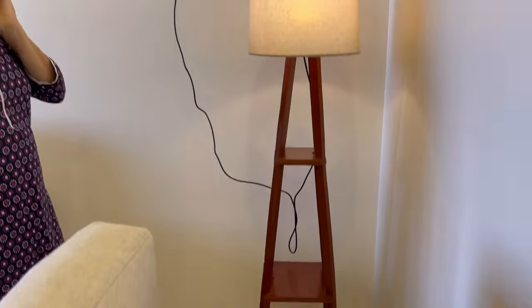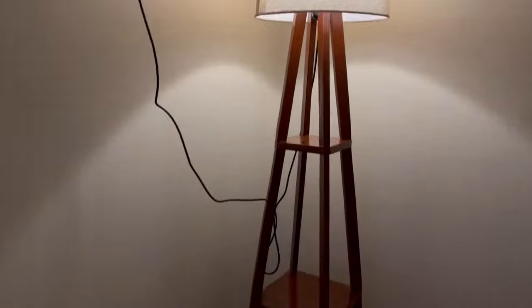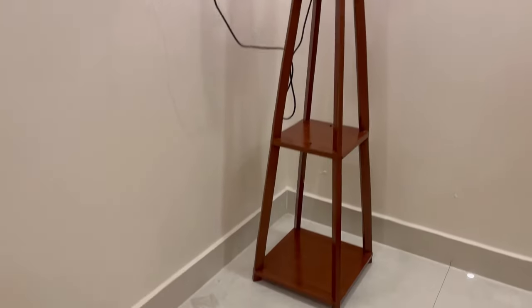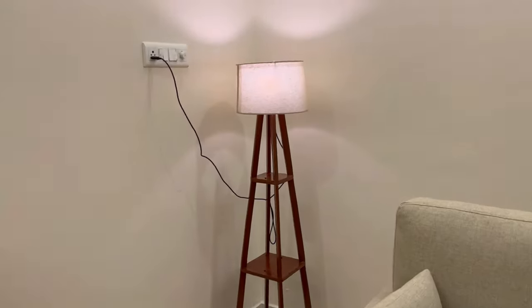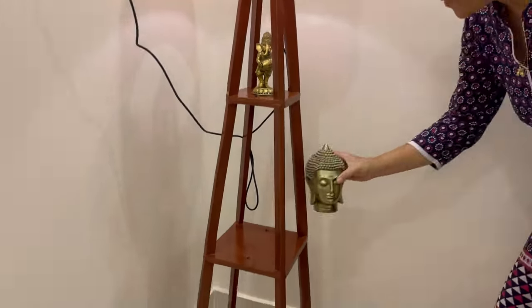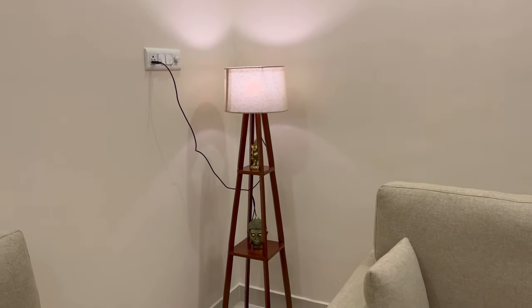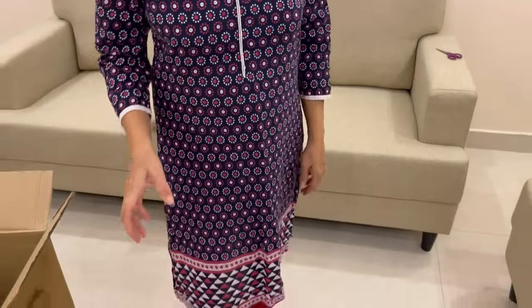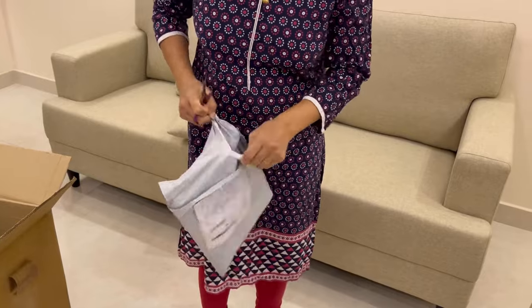I think we've finished with the setup. This is how it looks! This is the brightness it gives in a dark room. You can also place small items on the stands in between. We're placing a small Ganpati and a Buddha figurine, and we're also thinking of getting a small planter for the lower part of the shelf. This is how the entire floor lamp looks and the feel it gives to your living room.